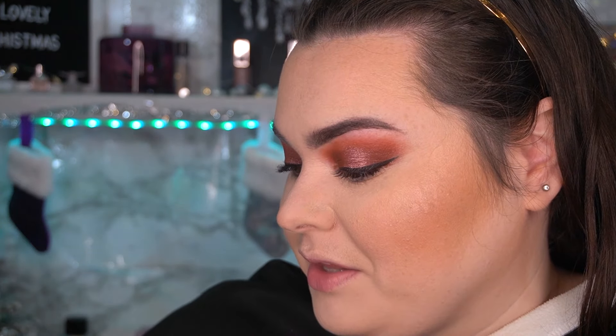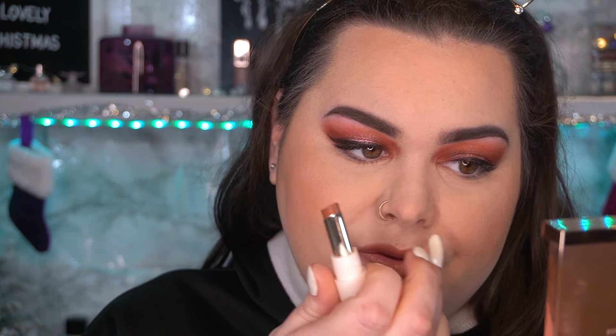Now for lip products. I have the Rare Beauty Dewy Lip Balm, a Pat McGrath lip pencil in Buff, and the Charlotte Tilbury lipstick in JK Magic — I love this shade so much. First I want to try the Rare Beauty one. It feels nice, I like the little tint — it's a little more pigmented than expected but I love it. Then I'm putting on the Pat McGrath lip pencil — I love these, they're amazing. I have another video on new Pat McGrath makeup coming soon.